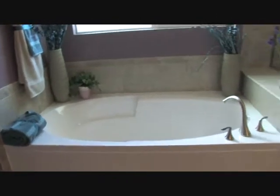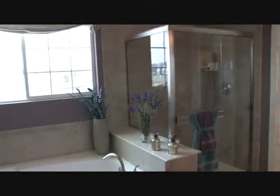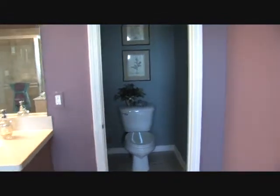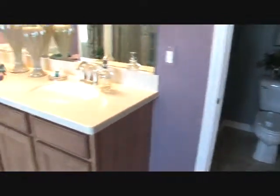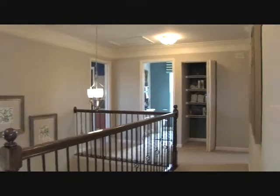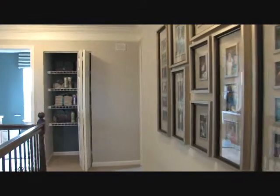All homes come with a six-panel colonial door and trim paint package. All homes are pre-wired for phone and cable, include ventilated closet shelving, and wall-to-wall carpet by Shaw per plan.